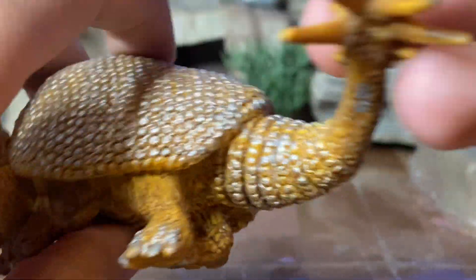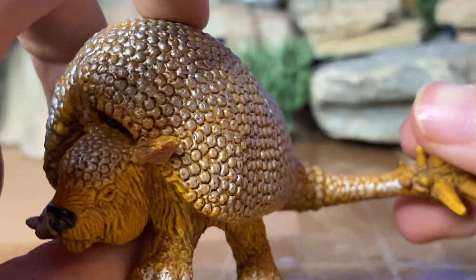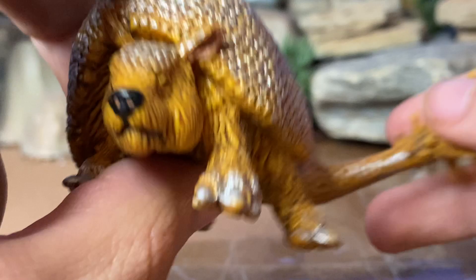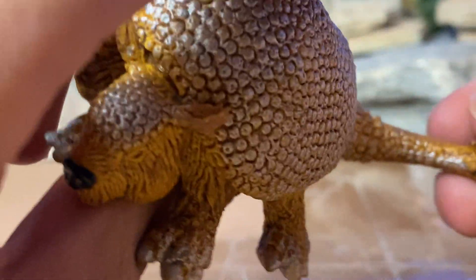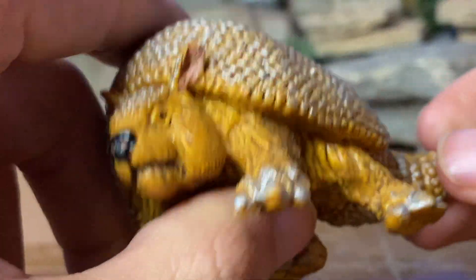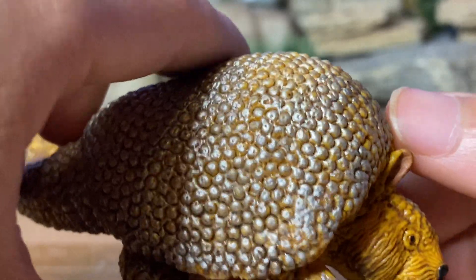Very nicely crafted figure. I got this one at the Alamogordo Zoo — they had it at the gift shop. I'm not sure why they had prehistoric animals at the gift shop when the zoo features modern day animals, but I decided to buy it because I couldn't find it anywhere else and online it's pretty expensive.